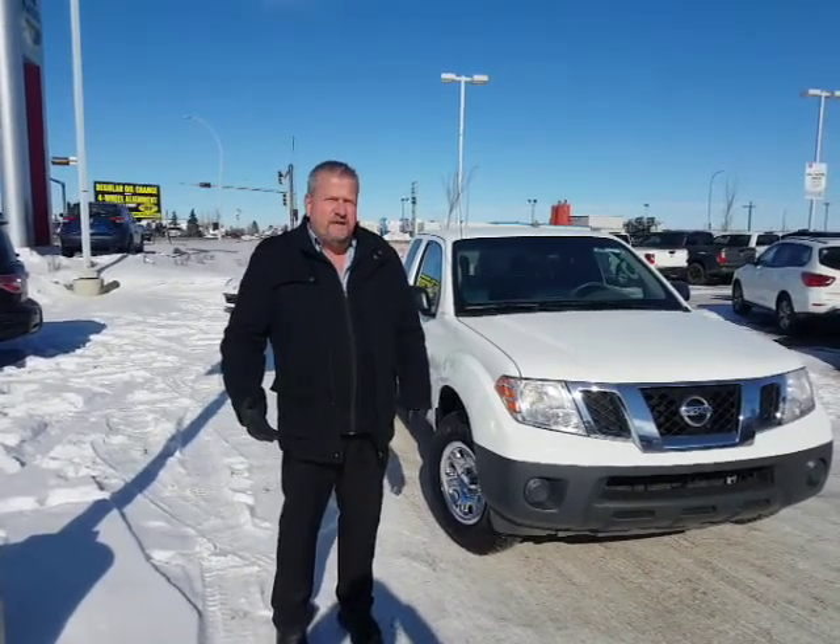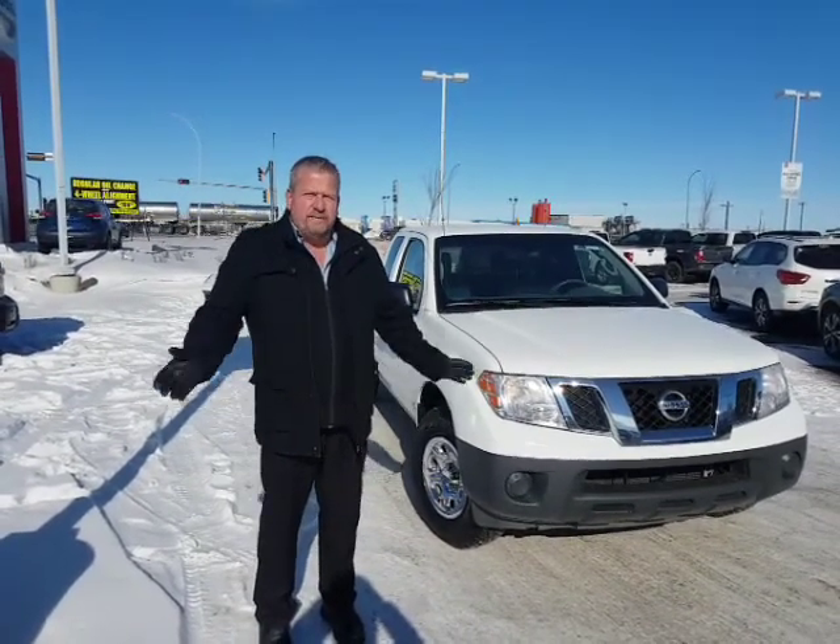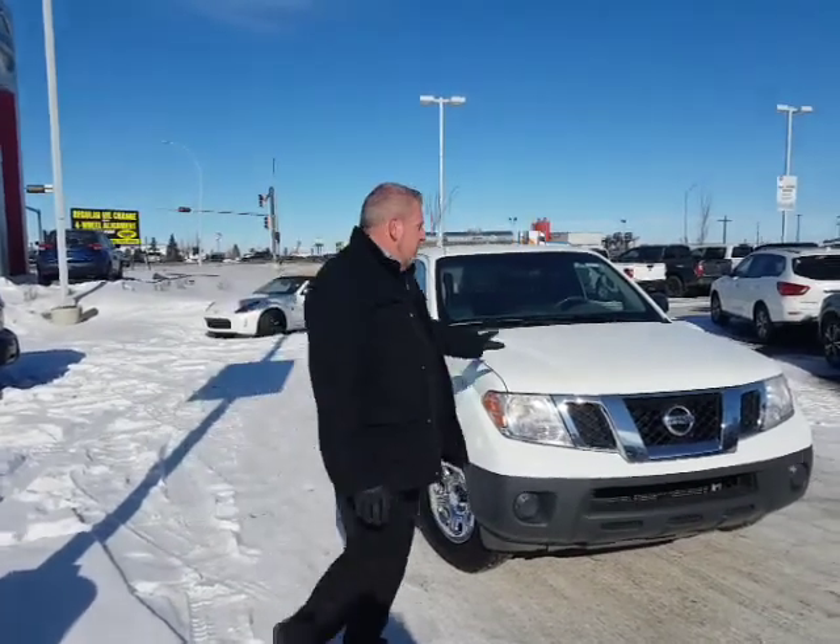The Tacoma is currently out, but it will be back around 2:33. When it gets back, I'm going to be the first one all over it, and I'm going to make sure I send a video for you on that one as well.